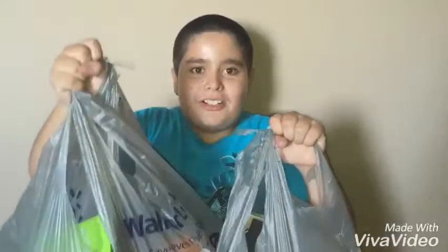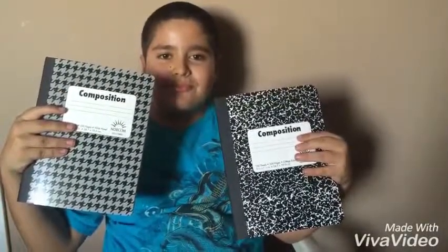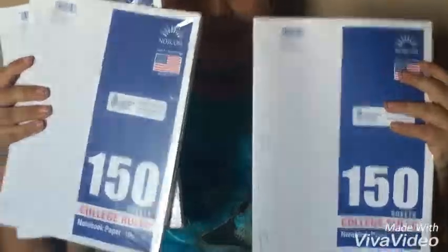I just got back from Walmart and now it's time for the Back to School haul! First I got these notebooks, then composition books, then a paper pack,